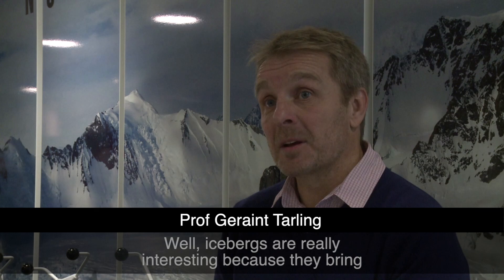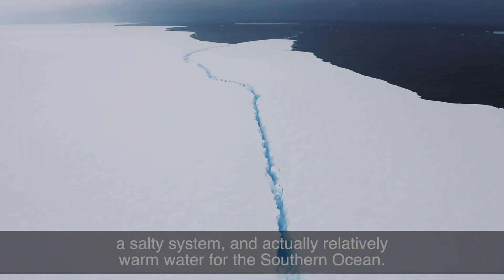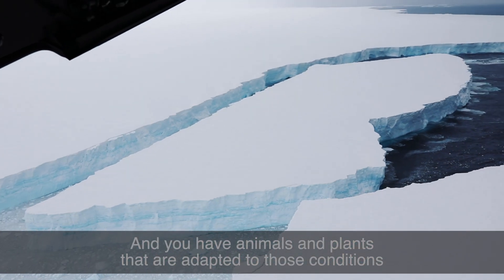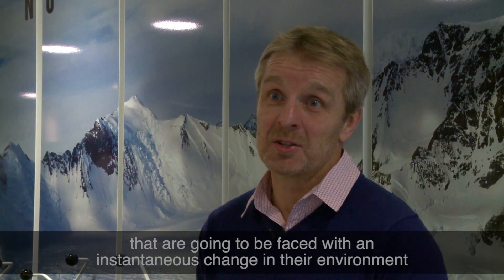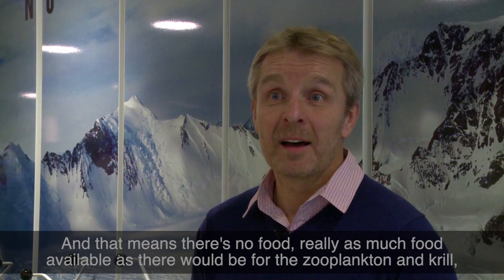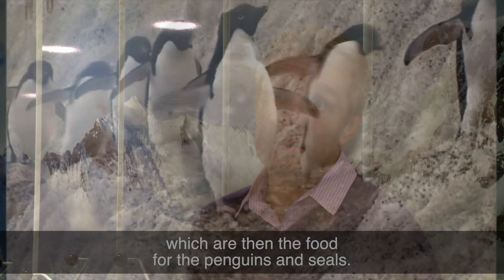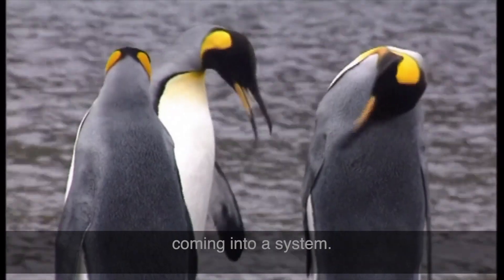Icebergs are really interesting because they bring lots and lots of fresh water into a marine system — a salty system — and actually relatively warm water for the Southern Ocean. Animals and plants adapted to those conditions are going to face an instantaneous change in their environment that will stop them from thriving. Particularly these plants — they might not be able to grow as well, meaning there is not as much food available for the zooplankton and krill, which are then the food for the penguins and seals. So the whole thing might stop thriving, and that is one of the dangers of an iceberg like this coming into a system.